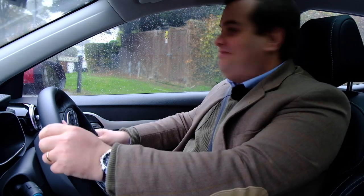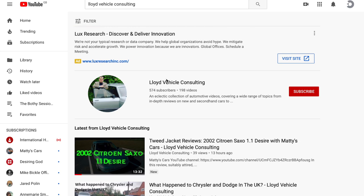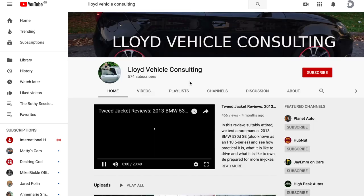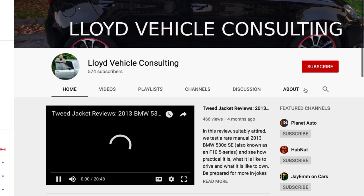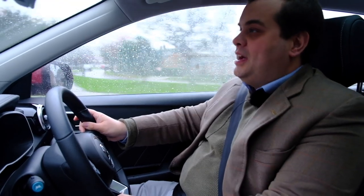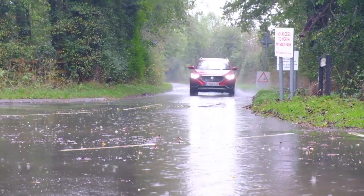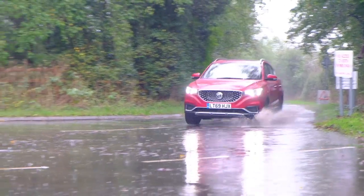So thanks, Mr. Jackson. Before we get into more detail about the wonderful MG ZS EV, please take a moment to subscribe to the channel, like this video, and leave a comment below. It really helps us to make more of these wonderful reviews.